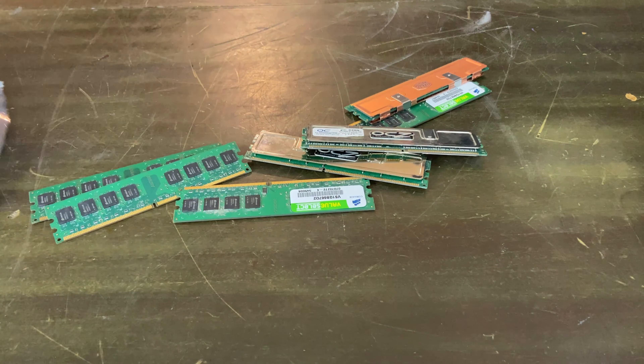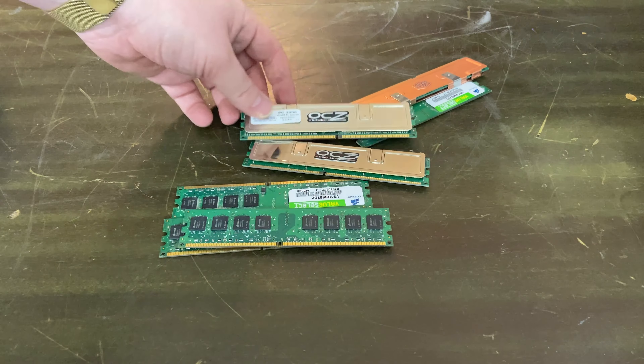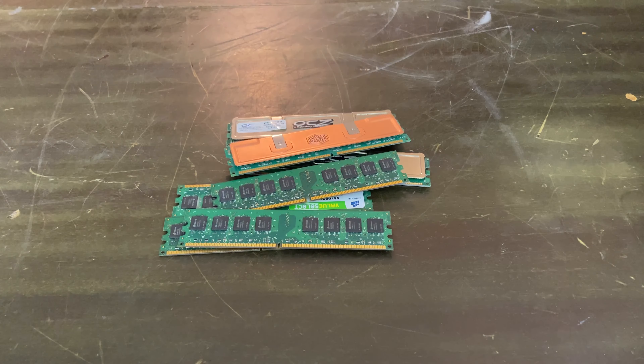Next up is a bag with RAM in it. Now most of this is DDR2 or single DDR, so nothing too exciting.